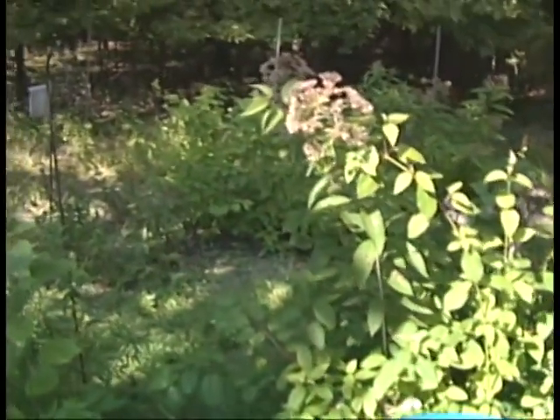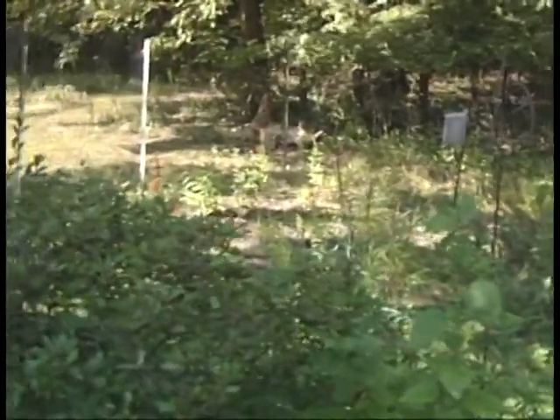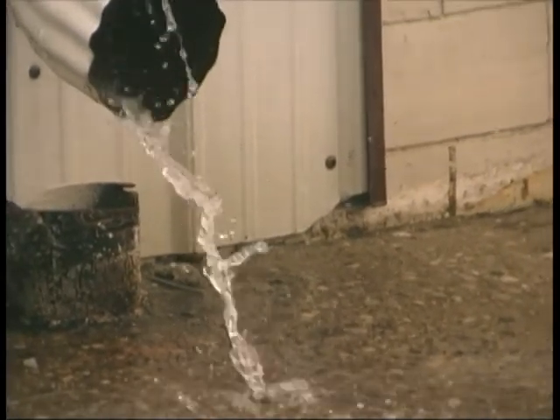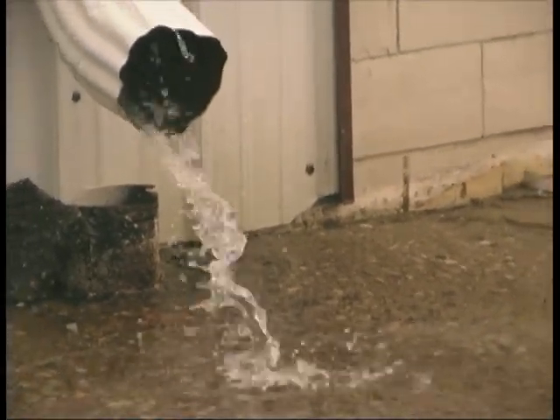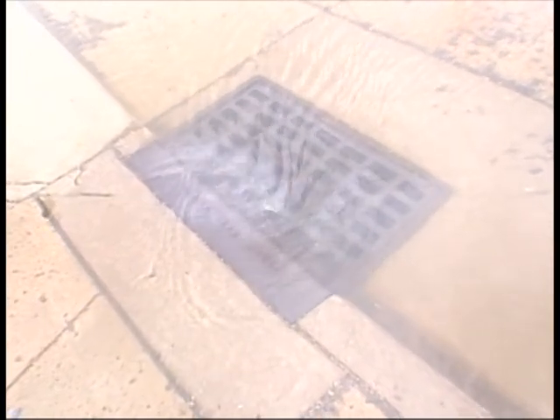Something as simple as installing a rain barrel or planting a garden or a tree can have a very positive impact. The benefits of a rain barrel is that it controls what we call the first flush of stormwater — that initial rush off the roof. It takes most of the pollutants, most of the contaminants that are in the stormwater.